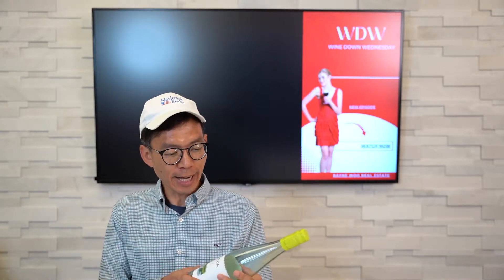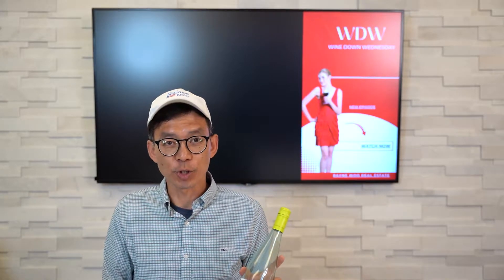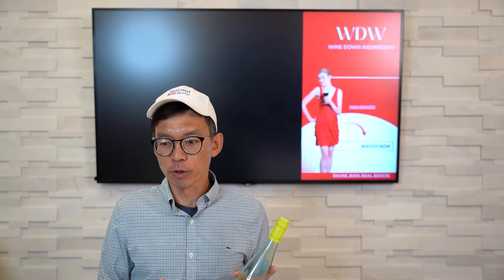Hello, this is Rain Woo and welcome to another episode of Wine Down Wednesday. Hope you like my new background this week. This week I wanted to recommend a white wine from Portugal that I had with an investor after going to a foreclosure auction at the Fairfax City, Fairfax County Courthouse.